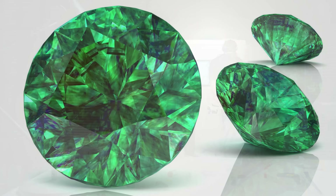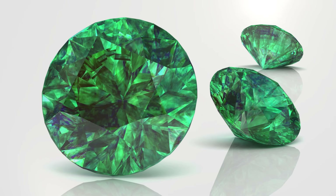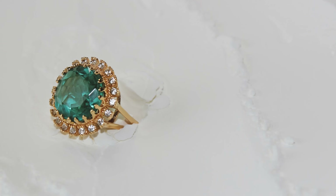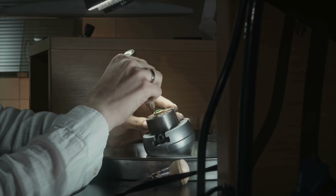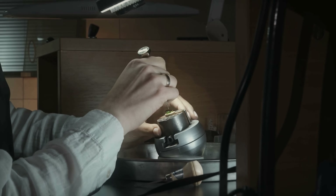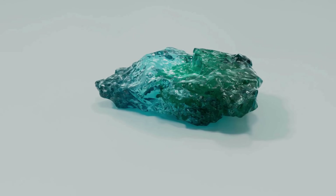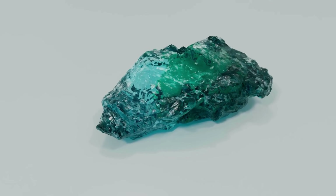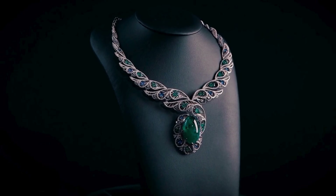You might be wondering: what about lab-created emeralds? Yes, synthetic emeralds exist, and yes, they can be beautiful and much more affordable. But even then, lab-created emeralds still vary — the synthetic process can't 100% mimic the chaotic forces of nature. Slight changes in temperature, pressure, or trace chemicals can lead to different results. Still, while lab emeralds may share more similarities, the real deal — the natural ones — will always be more complex, more mysterious, and more individual.